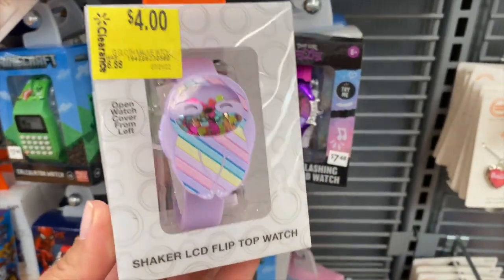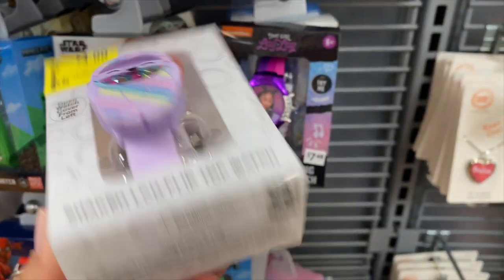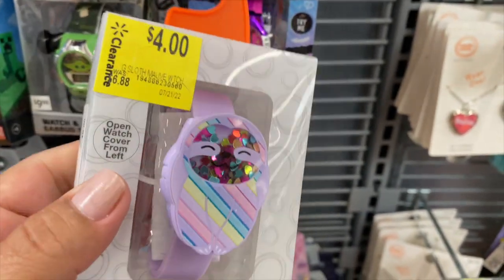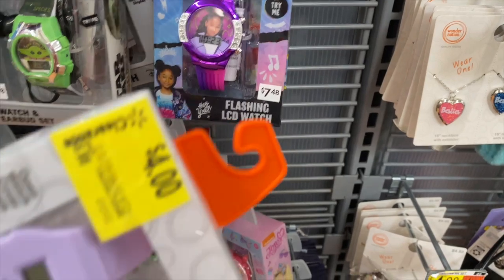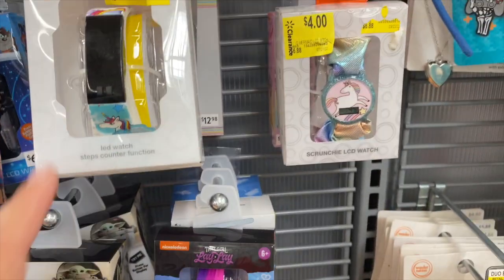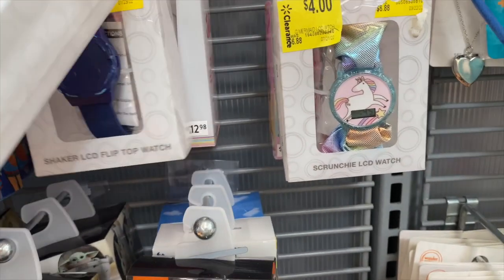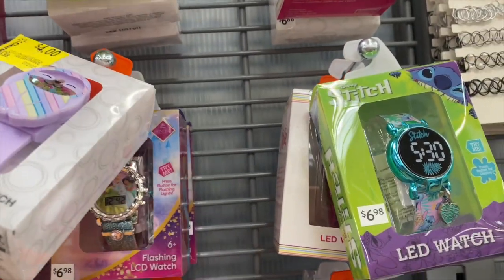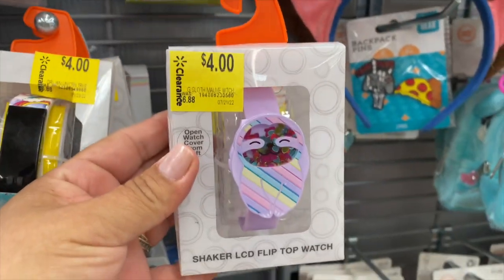These are so cute and they're four dollars — they were $6.88 but they are super cute, looks like that from the inside. Here's this one right here, also four dollars. These are super cute!